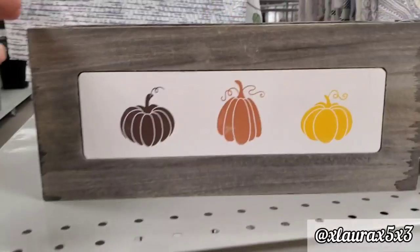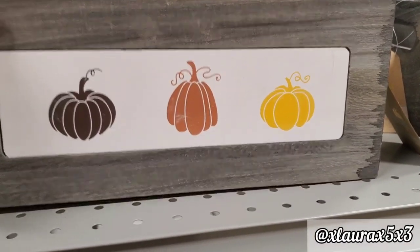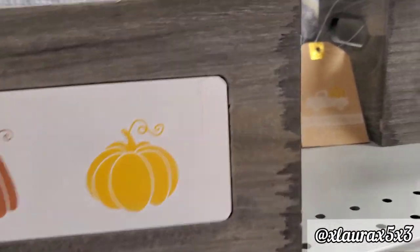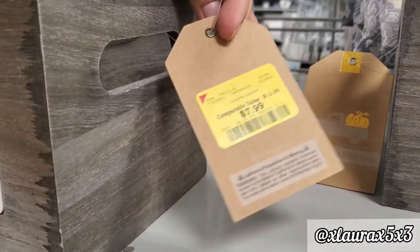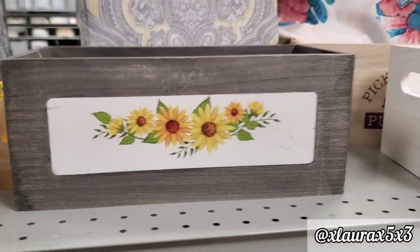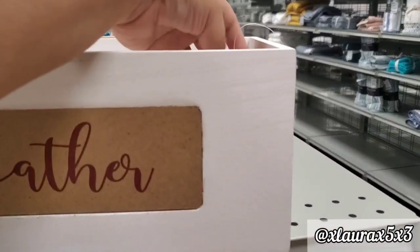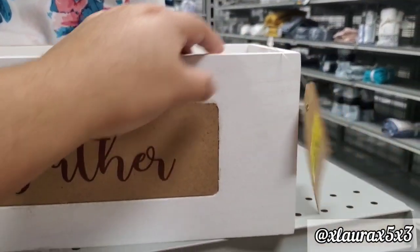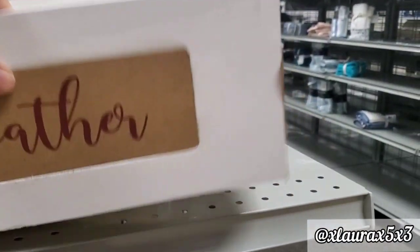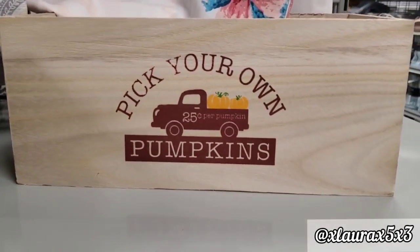They do have some wood crates for $7.99 — this one has sunflowers, this one says 'Gather,' same price. And they have this one that says 'Pick Your Own Pumpkins' with the red truck.